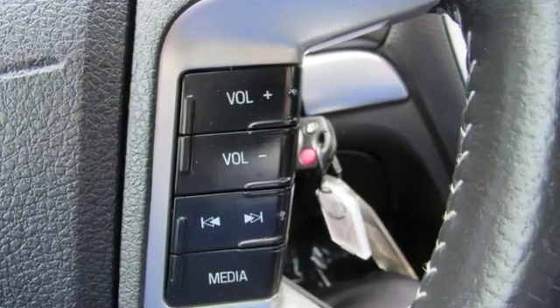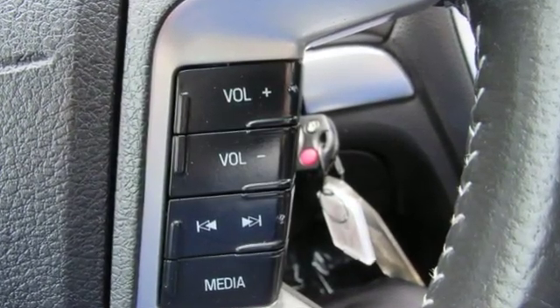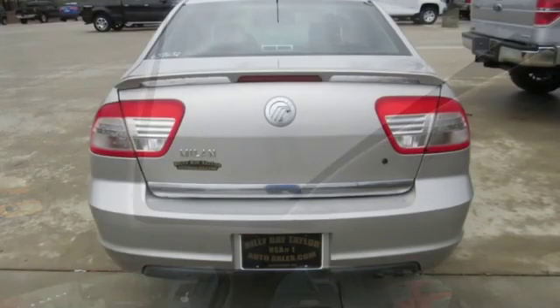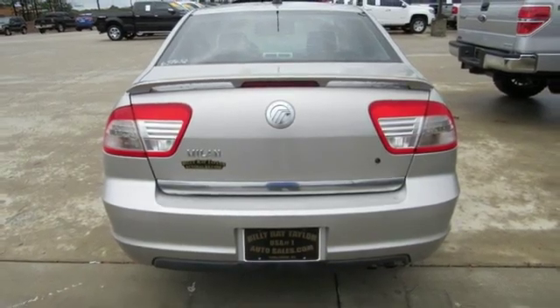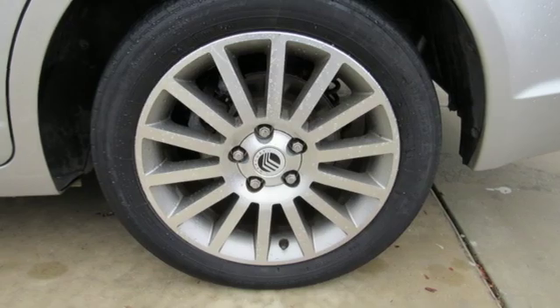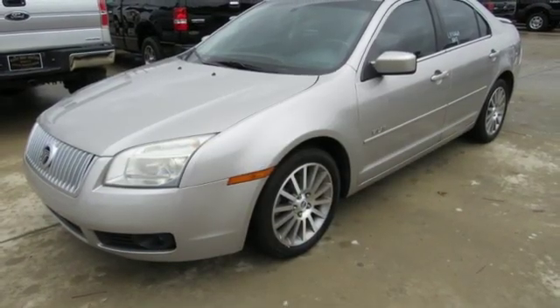Auxiliary audio input, power heated mirrors, air conditioning, multifunction steering wheel, manual tilting steering column, automatic transmission, gas pressurized shocks and inline four-cylinder engine. Live life in your own lane in this Mercury.